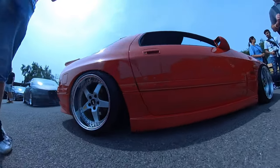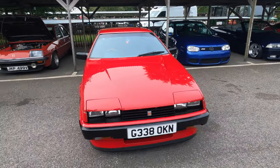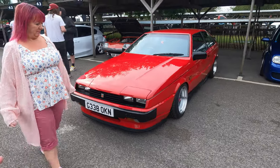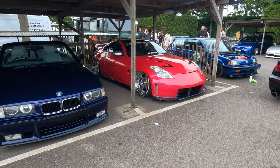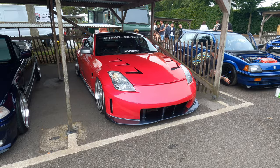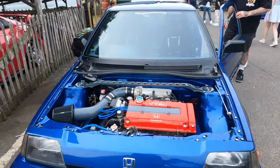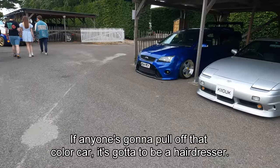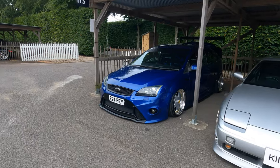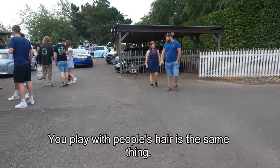It's beautiful as well, look at that. I saw this at Retro Rides, I really do love this — it's a beautiful car. I remember when they came out they weren't a particularly popular car. It looks like a Scirocco. And if anyone's in that colored car it's got to be a hairdresser — you play with people's hair, it's the same thing.